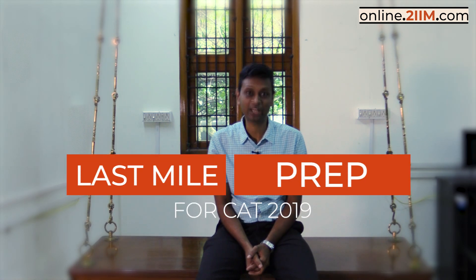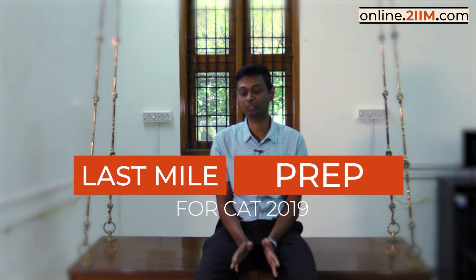Hi guys, this is to introduce the 2IIM Last Mile Course for CAT. It is a wonderful course available for only the last three weeks before the exam. This contains some fabulous stuff.